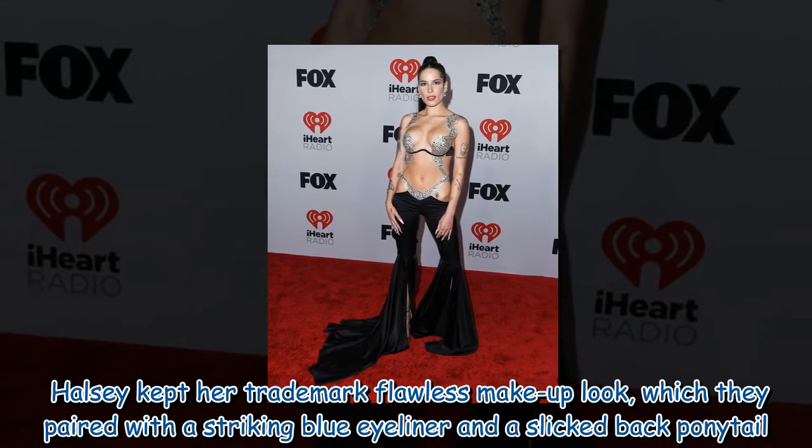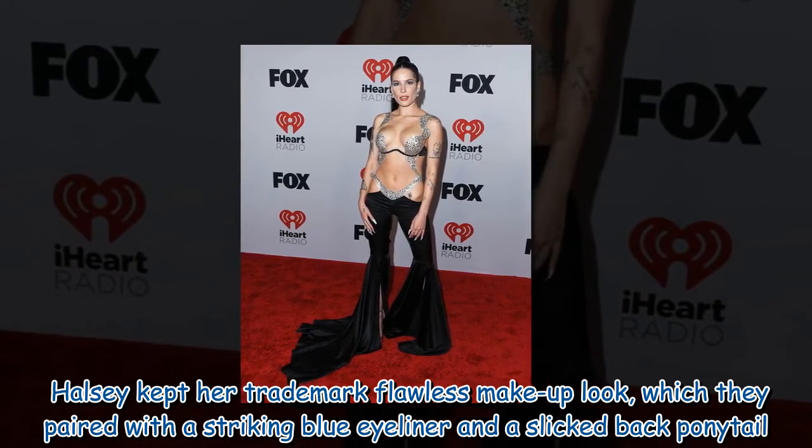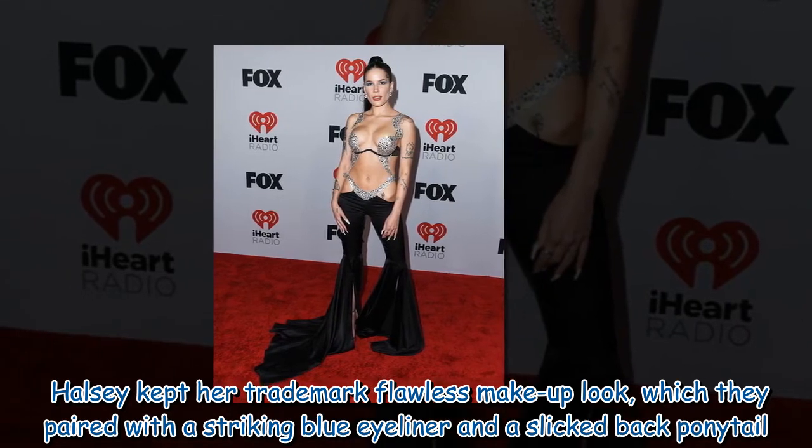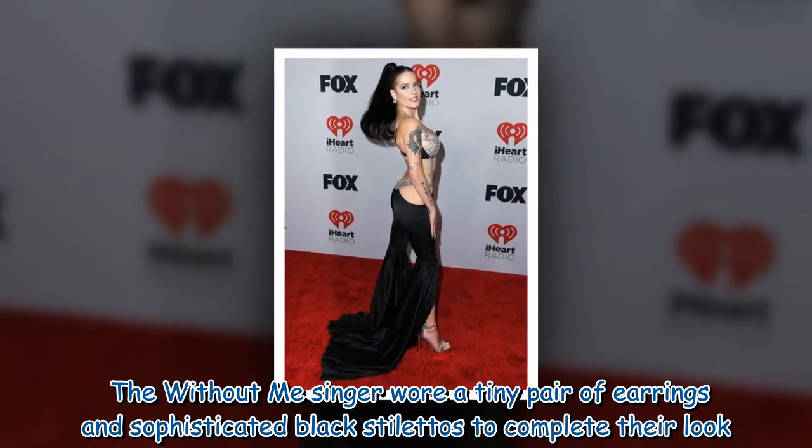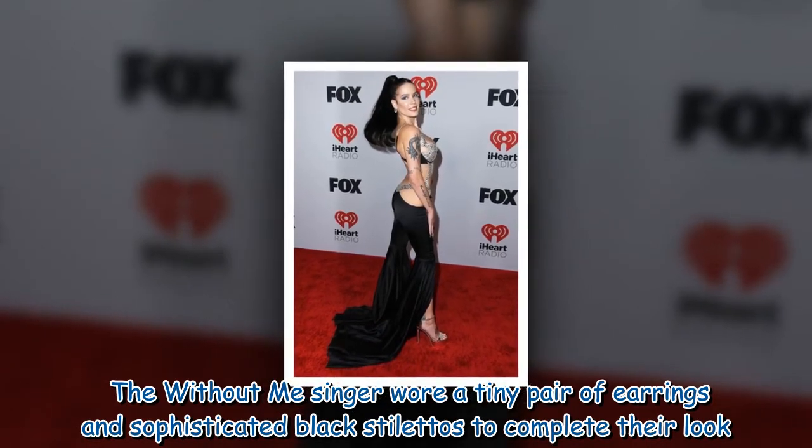Halsey kept her trademark flawless makeup look, which they paired with a striking blue eyeliner and a slicked-back ponytail. The 'Without Me' singer wore a tiny pair of earrings and sophisticated black stilettos to complete their look.